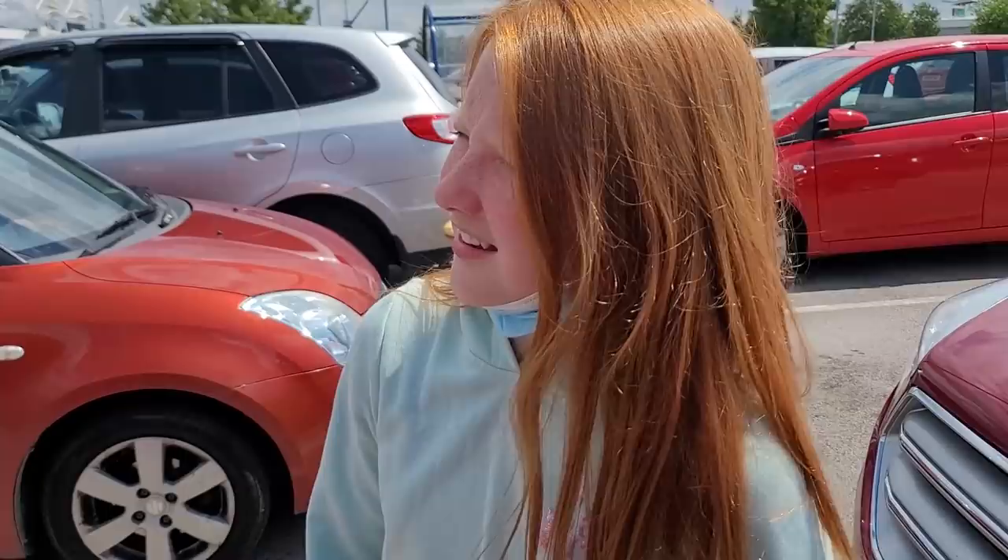Where's first stop, Esme? The Grange! Oh gosh, Nana calls it the Grange. Should we pop to the Grange? We've not been there for a while.